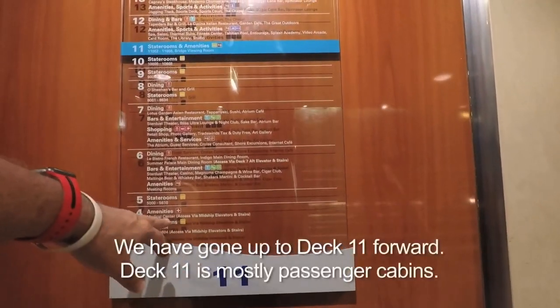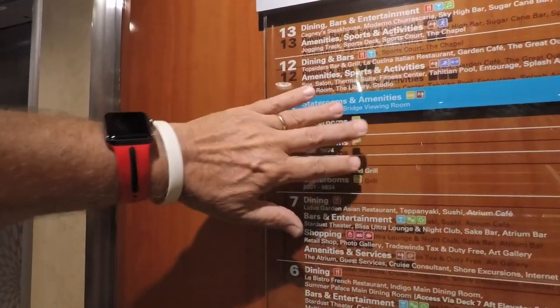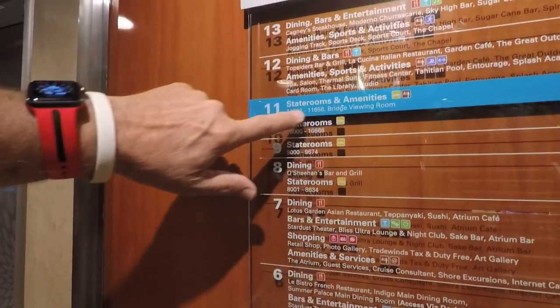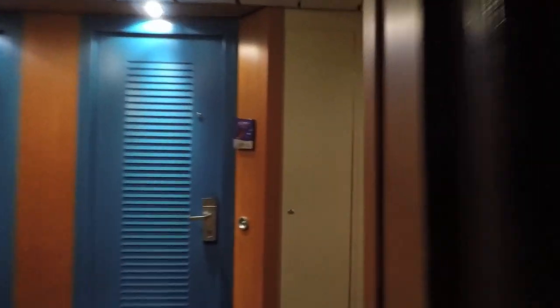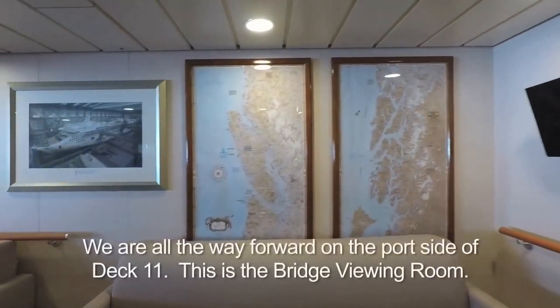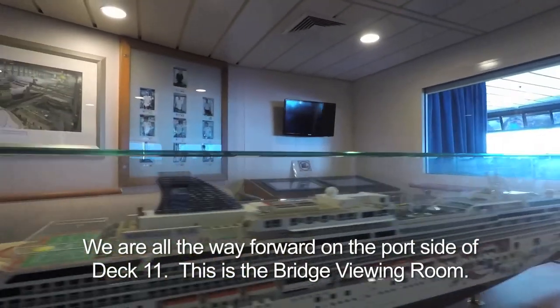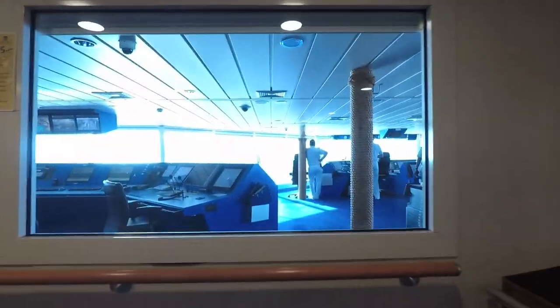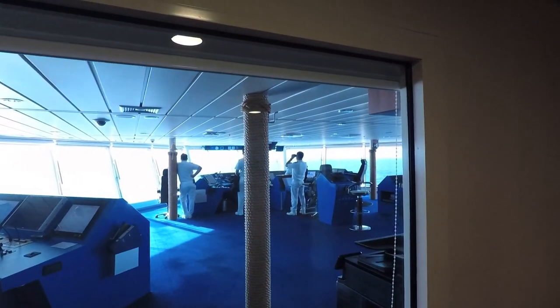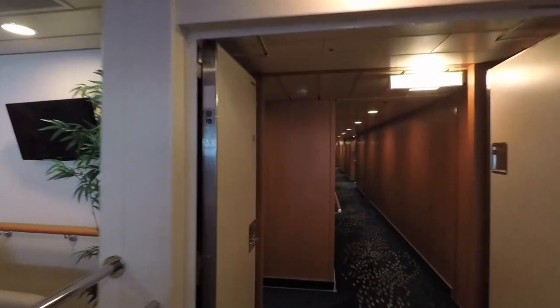We're up on Deck 11 now. We skipped Decks 9 and 10 — other than that they're just staterooms, and Deck 11 is just staterooms too, except it has the bridge viewing room. So we're going to walk out there and take a look. It says no photography, but that's the bridge viewing room — you can come up here, relax, and watch them steer the boat.